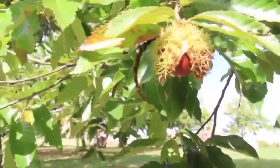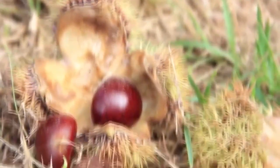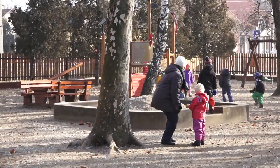The chestnut tree is widespread, not only in North America, but also in Europe. There is a robust specimen standing next to the Sivárvány, or rainbow, kindergarten in the town of Kistelek in southern Hungary.